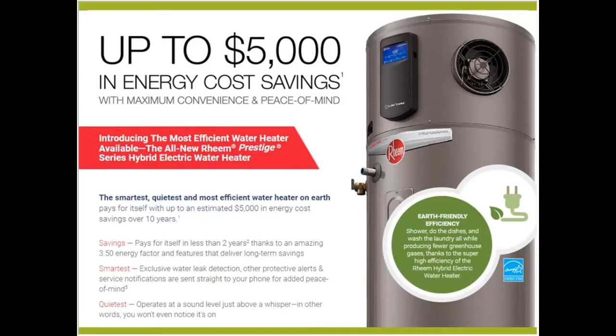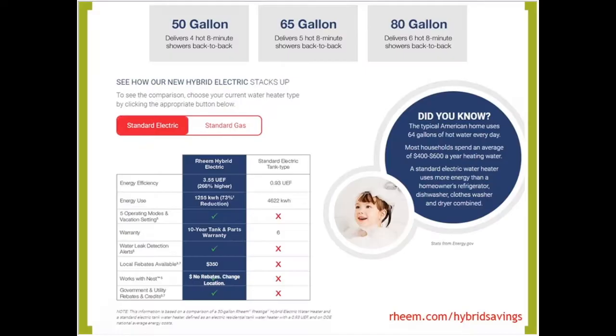I want to thank our session sponsor, introducing the all-new Rheem Prestige — an energy-efficient, quiet, and all-electric hybrid heat pump water heater. The future of heating water is finally here.